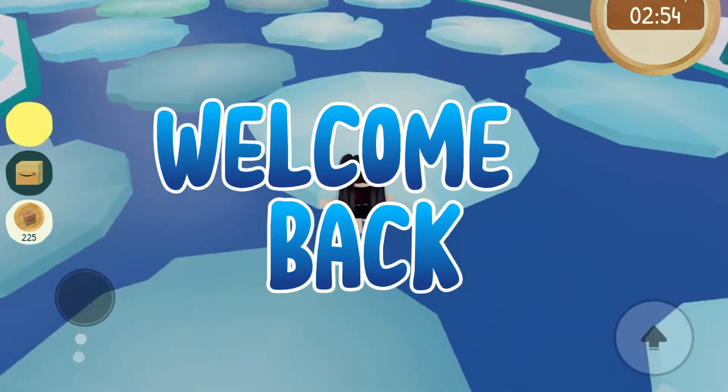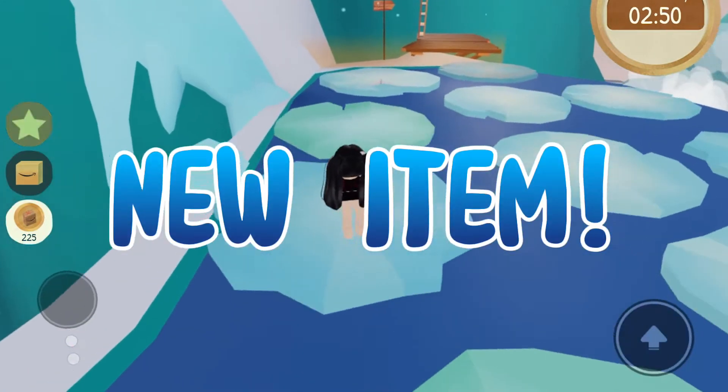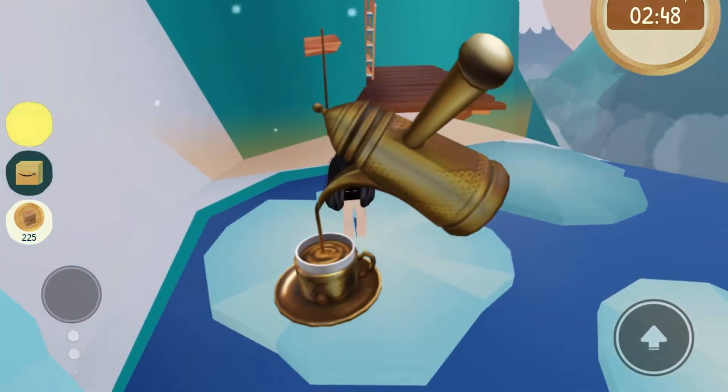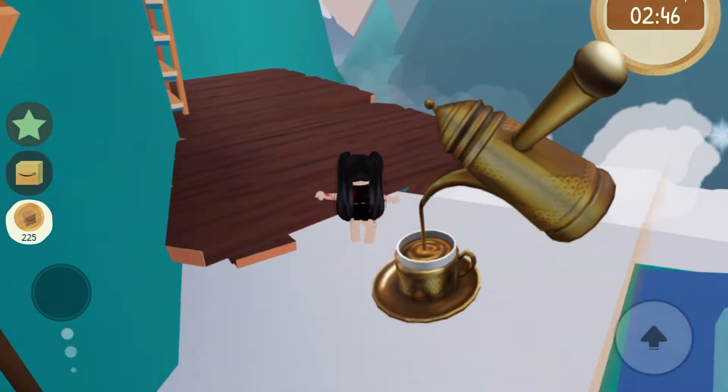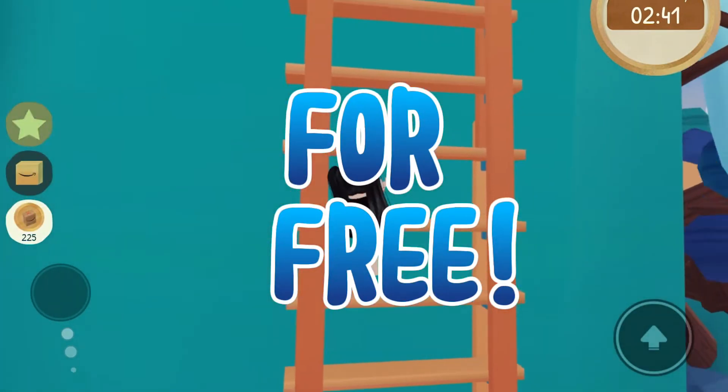Hey y'all, welcome back to my channel! In today's video I'm gonna show you guys how to get the upcoming free item in Roblox. Even hunters posted the picture of this item on Twitter — according to them, this item will be released soon. It's called Coffee Pour and it will be sold for free.